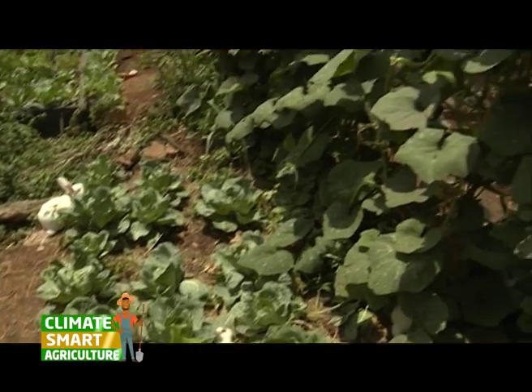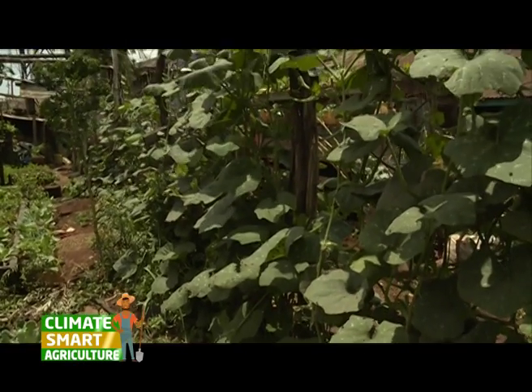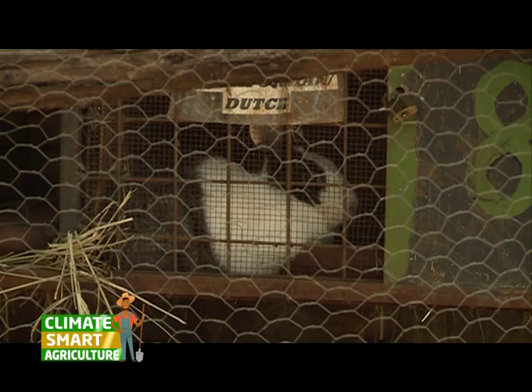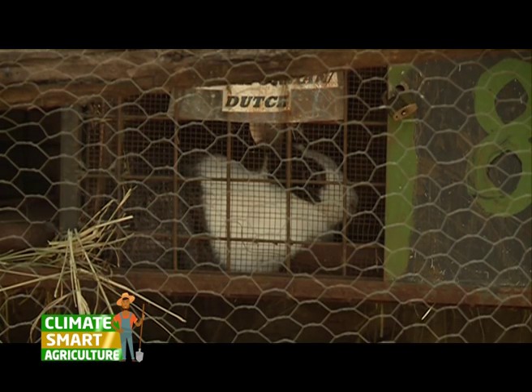Just as Alice mentioned, she also farms rabbits. Raising rabbits was a conscious decision to tap into the healthy living lifestyle that many people today are adopting.